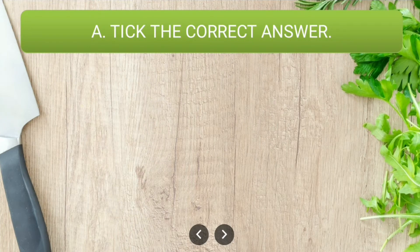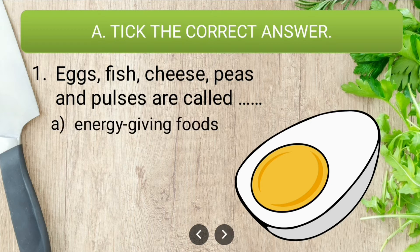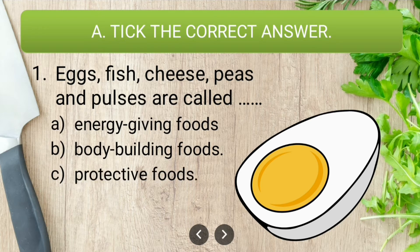The first question: egg, fish, cheese, peas, and pulses are called dash. The options are energy-giving food, body-building food, and protective food. The correct answer is body-building food, because these food items — especially eggs, fish, cheese, peas, and pulses — have a lot of proteins in them, and protein helps us to build our body.